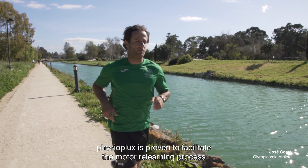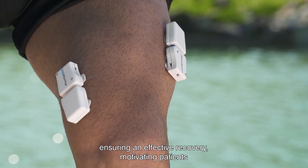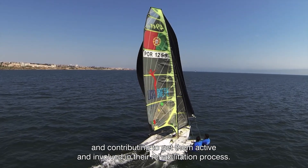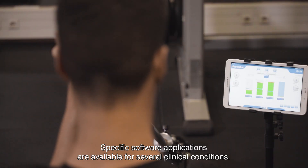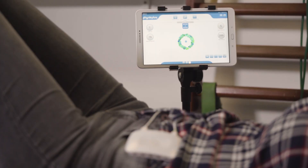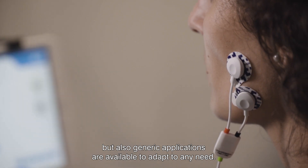Physioplux is proven to facilitate the motor relearning process, ensuring an effective recovery, motivating patients and contributing to get them active and involved in their rehabilitation process. Specific software applications are available for several clinical conditions, but also generic applications are available to adapt to any need.